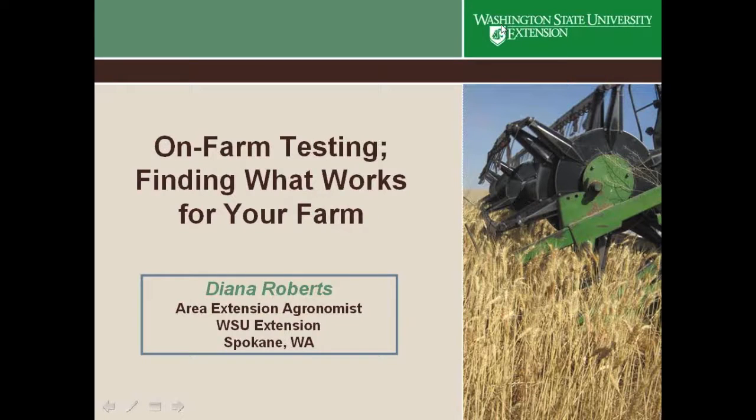Thank you, Dave. As he said, I'm going to be talking about on-farm testing — finding what works for your farm. We heard about what's going on at the Boyd Farm near Pullman. We've heard what some of the researchers are doing in Oregon. What do you do when you want to test something on your farm and get real answers?